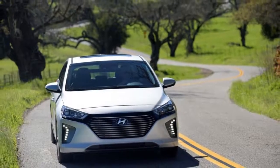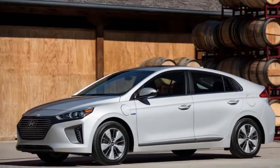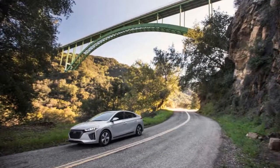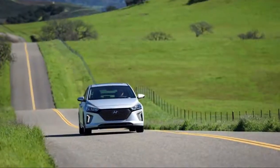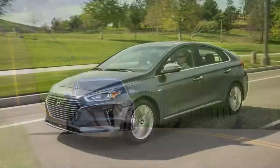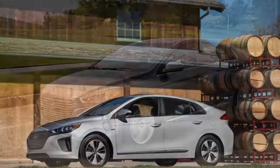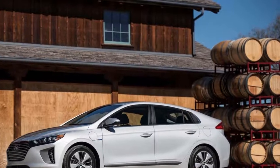The mid-level SEL version of the hybrid adds heated front seats and door mirrors, LED taillights and daytime running lights, a 7.0-inch display in the instrument cluster, a power driver's seat, and blind spot monitors with rear cross-traffic alert and lane change assist. Added amenities include more chrome trim and a rear seat armrest with cup holders. An optional tech package adds adaptive cruise control, active lane control, and automatic emergency braking.